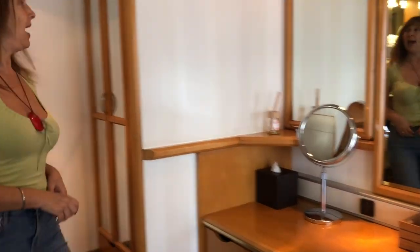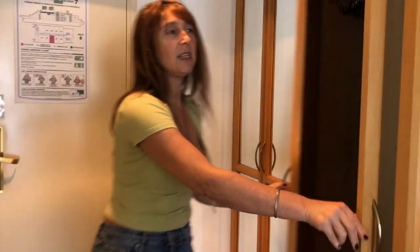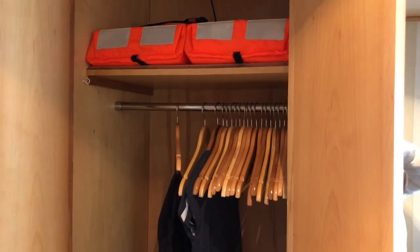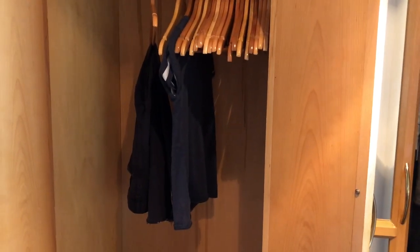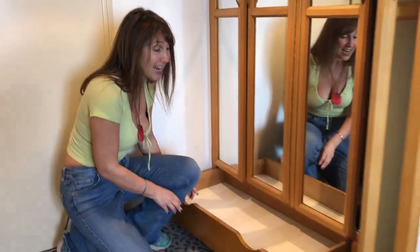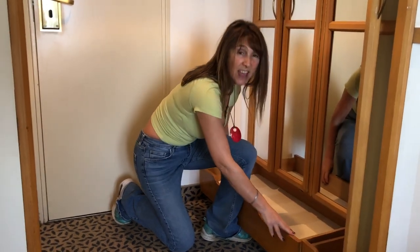There's a lot of wardrobe space with lots of mirrors. Opening the cupboards reveals floor-to-ceiling storage — they've given us slippers. Next to that is another set of cupboards with life vests up top and plenty of hanging space. Crouching down, there's a nice drawer for shoes — I've never had that in any cabin ever. And another one beside it. That's great storage.